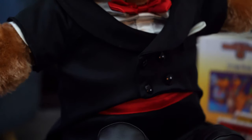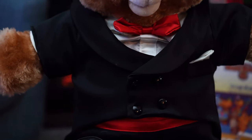Teddy Ruxpin did make a comeback more recently in 2020, and the Jim Henson Company purchased the rights to reanimate and make some new shorts.